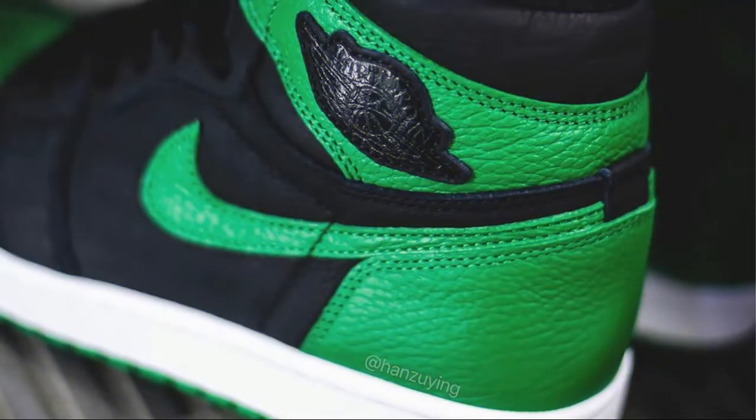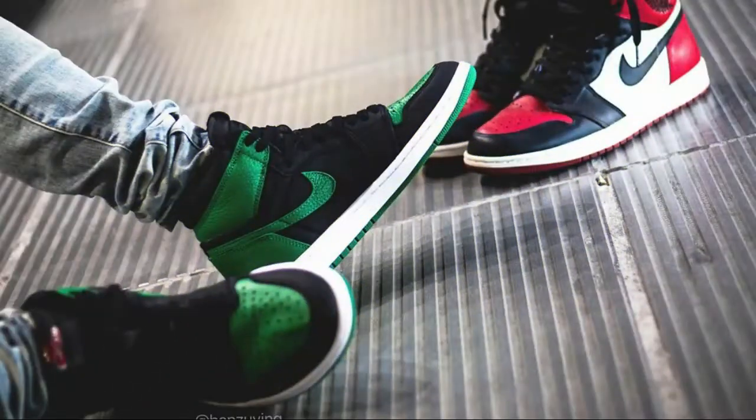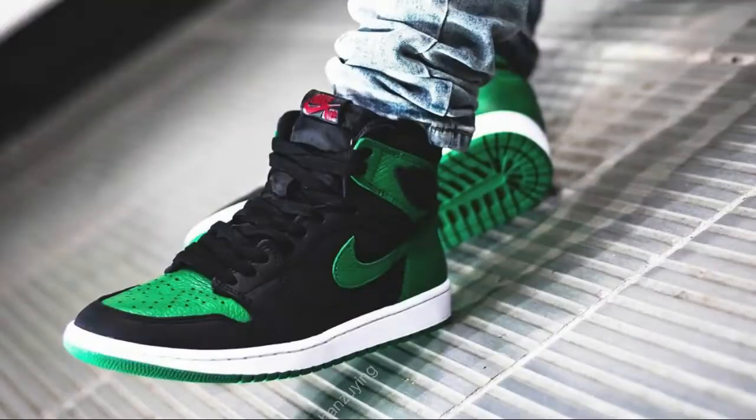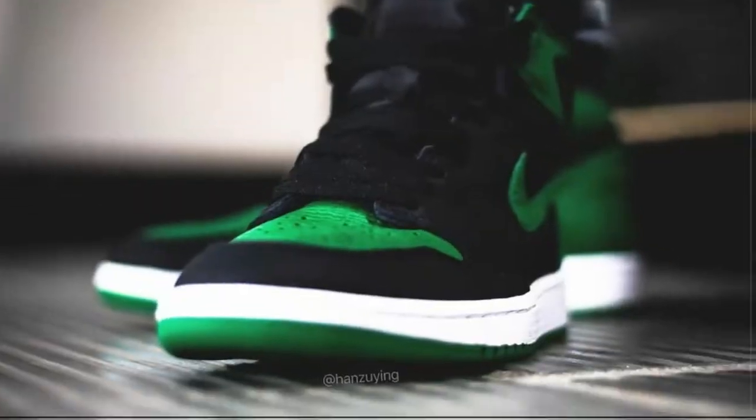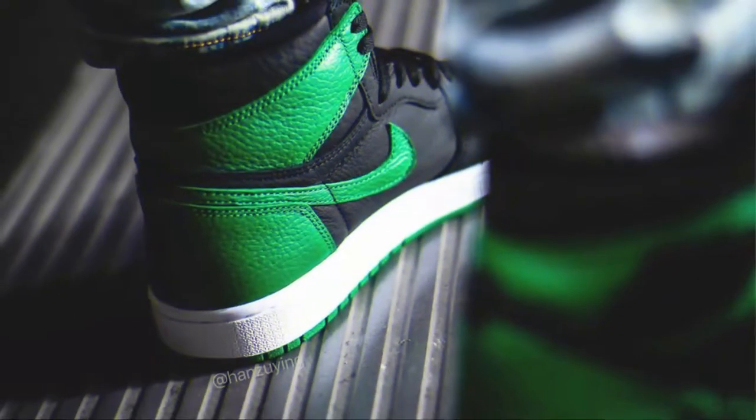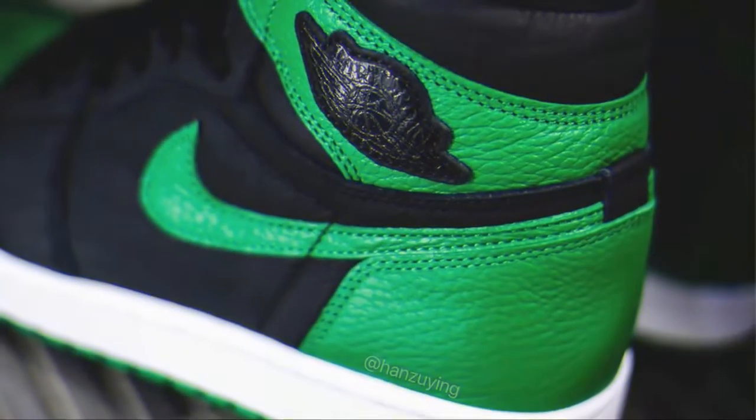Switching out the aforementioned with noteworthy hits of the saturated hue, swooshes, ankle flaps, and heel wraps all follow suit in a tumbled leather, lying just adjacent to black dyes of the same material makeup. Midsoles and treads are white and the titular shade, respectively, matching little of the branded accents.